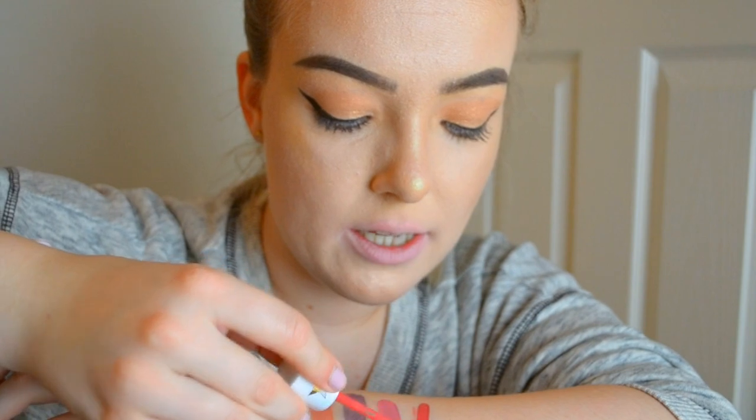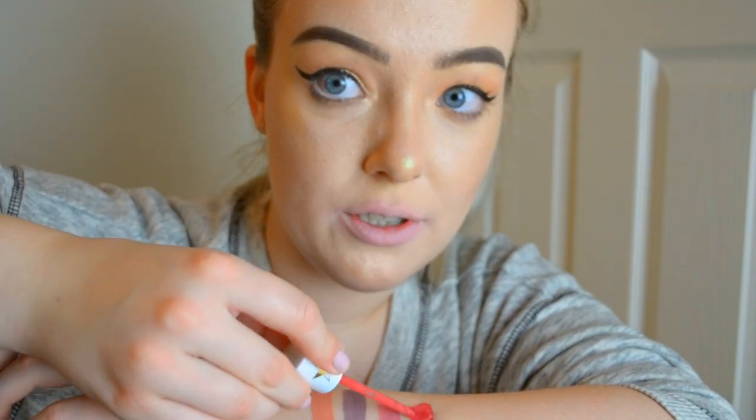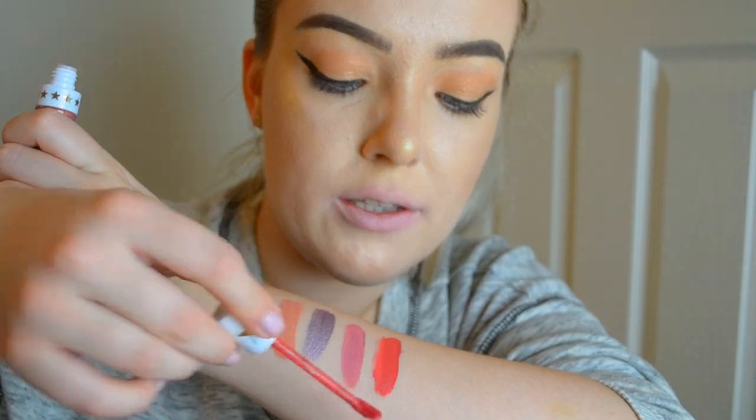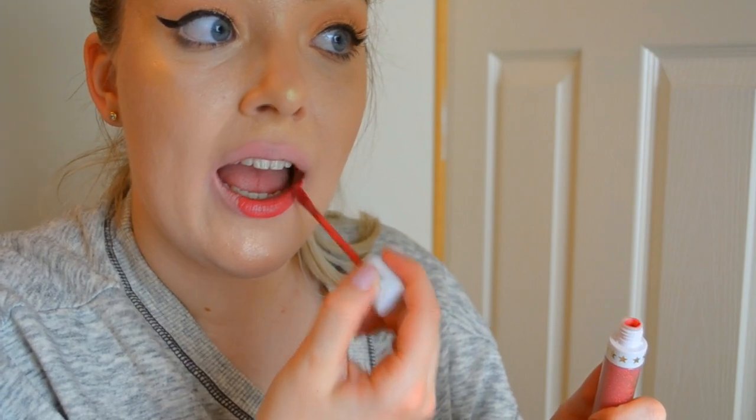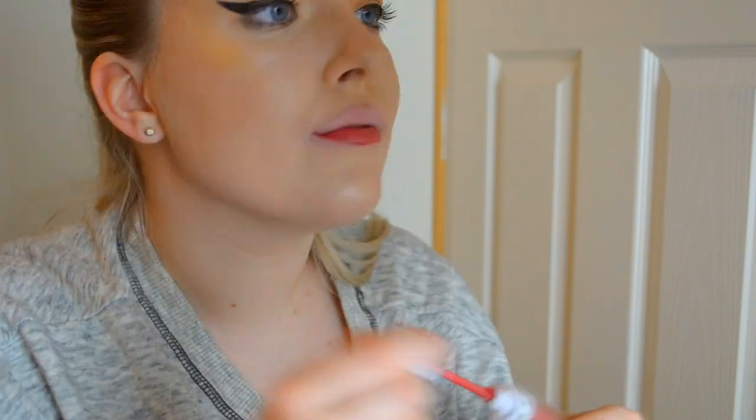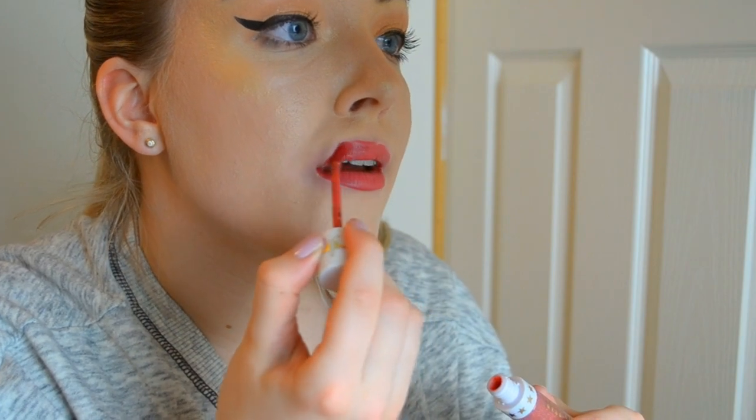This next one is called Jeffree Who and it's a gorgeous rosy pink color. I'm just going to put it next to Scandal on my arm - that is Jeffree Who next to Scandal. Let me apply it to my lips. My lips are starting to burn and look a bit deformed at this point! Let's just ignore the application and look at the color - it's a gorgeous rose pink, kind of reminds me of a dark rose matte.